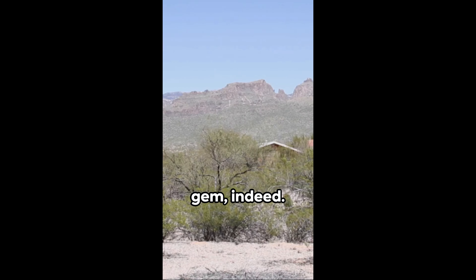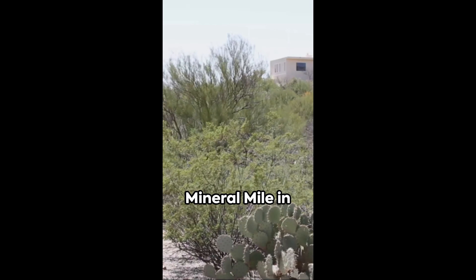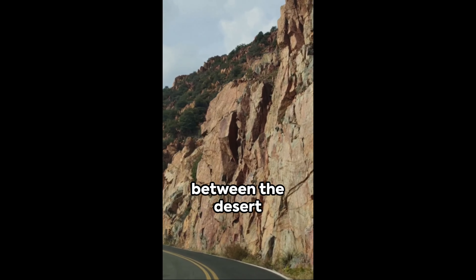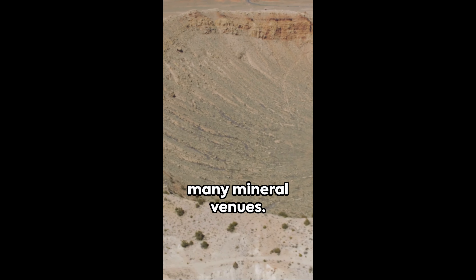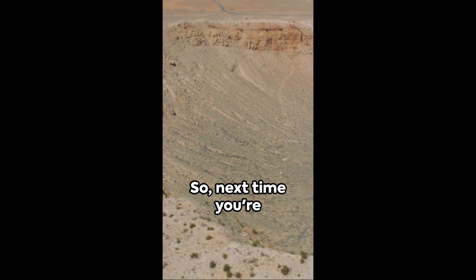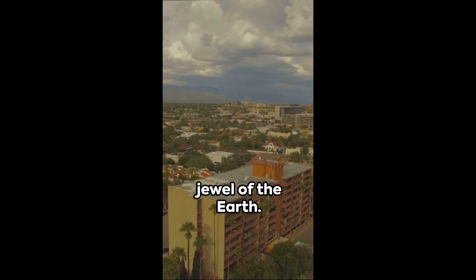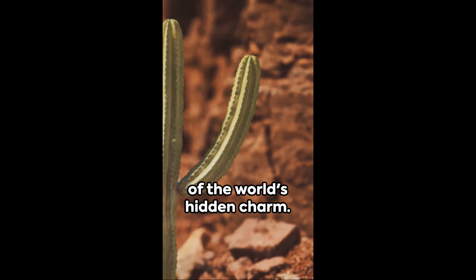Canicite is a rare gem indeed, yet if you're lucky, you might stumble upon it on the Tucson Mineral Mile in Tucson, Arizona. Here, nestled between the desert sands and the sun-drenched mountains, canicite might be found in the many mineral venues. So next time you're out and about, remember to keep your eyes peeled for this jewel of the Earth. Who knows, you might just uncover a piece of the world's hidden charm.